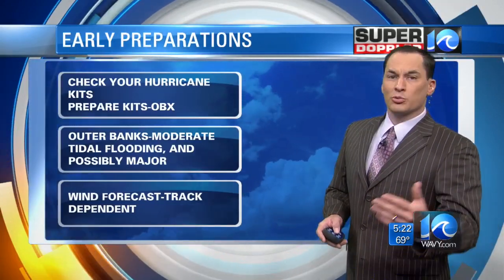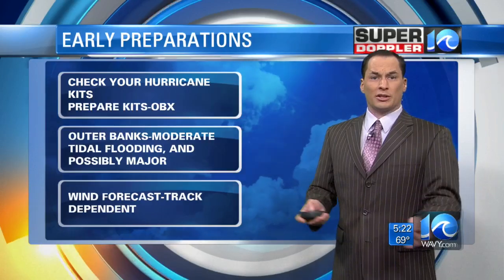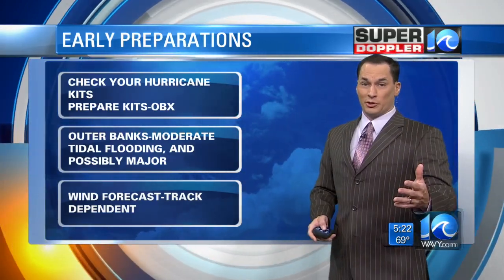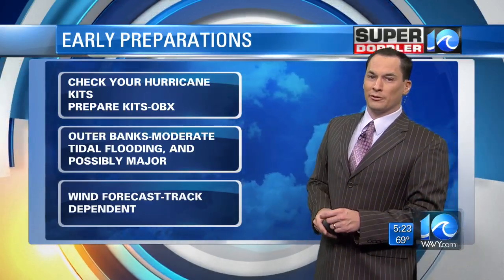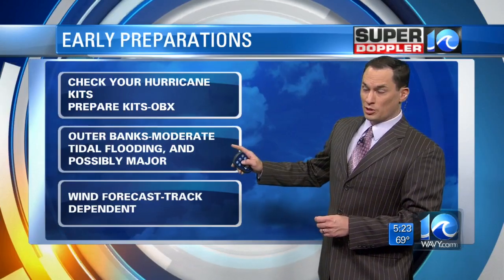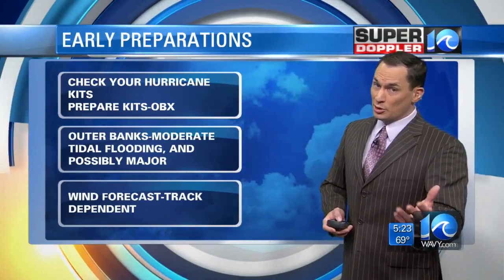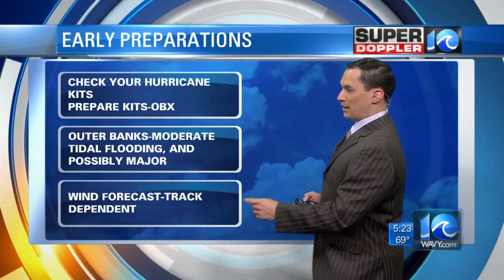At this time, here's what you want to do. If you're in Hampton Roads, check your hurricane kits — make sure everything's in there and okay. If you're along the Outer Banks, especially the south end, you want to start to prepare those kits, because you're probably going to feel some effects even if it stays offshore. The Outer Banks will probably see some moderate tidal flooding, and if it moves as close as some of these models show, you could get major tidal flooding. Be prepared for this later this week. There's still time for the track to change.